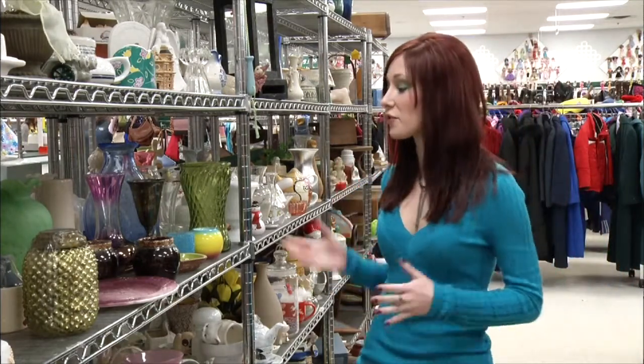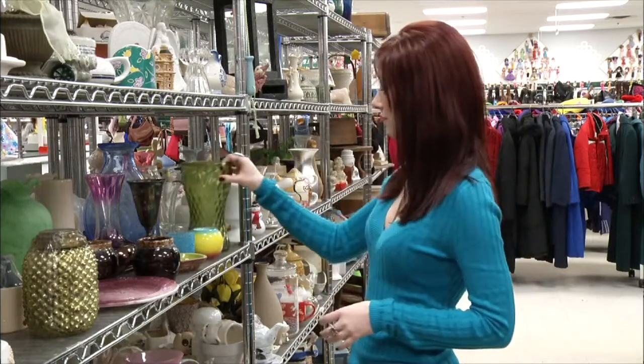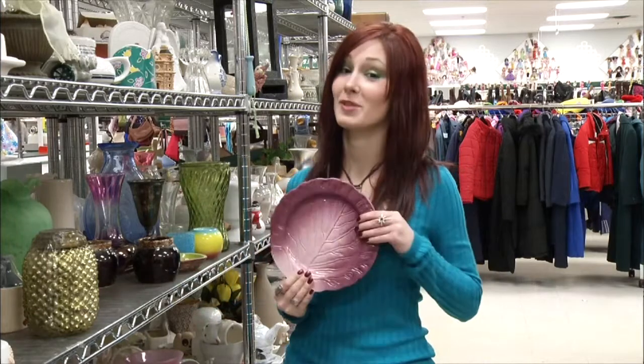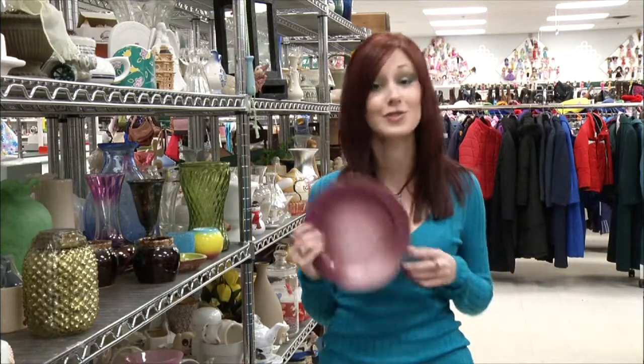Ceramics are really fun and inspiring. This vase has a really fun texture. This plate — I really like it; I love the color, the way it fades, and the texture. I love going to thrift stores; there's always something I've never seen before and little surprises around every corner. There will always be at least one thing that inspires a new project. Now, knowing my love of breaking things, you're probably wondering what I'm going to do with the plate I broke.